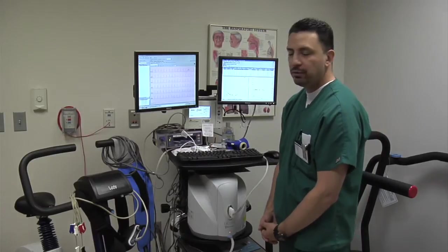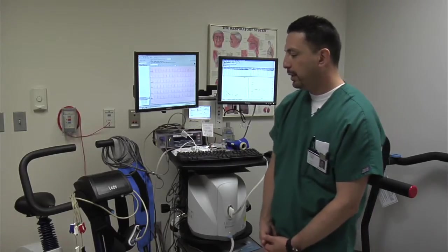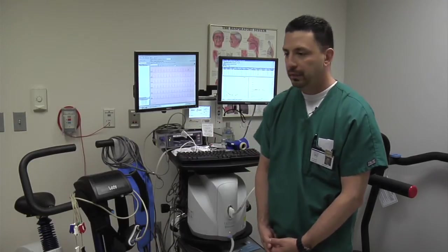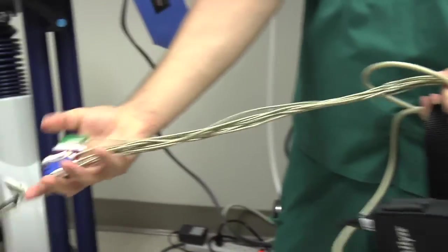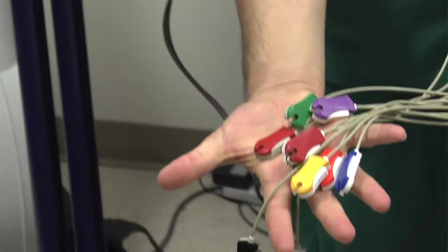My name is Arsenio Galindo Jr. I'm a registered respiratory therapist and the respiratory clinical specialist for the respiratory department. I perform the exercise VO2 test, or cardiopulmonary stress test, that you see right behind me. We're going to go over the devices and interfaces that you'll be hooked up to. We'll start with the basic hookup: EKG leads, or cardiac leads, that go onto your chest so we're able to see whether or not you have heart pain or chest pressure. We can quantify that with an EKG and show the physician exactly when it happened during your stress test.